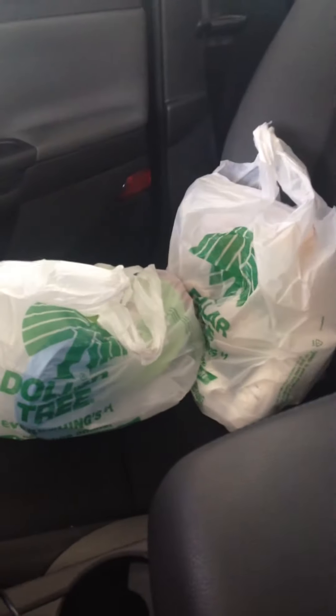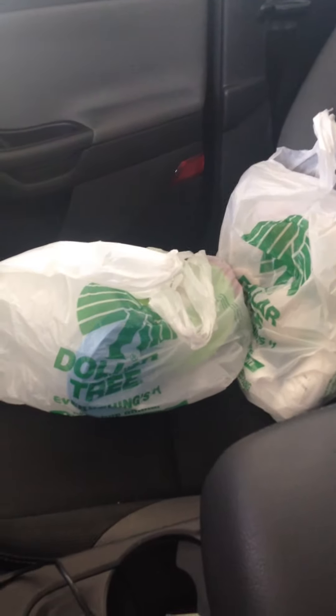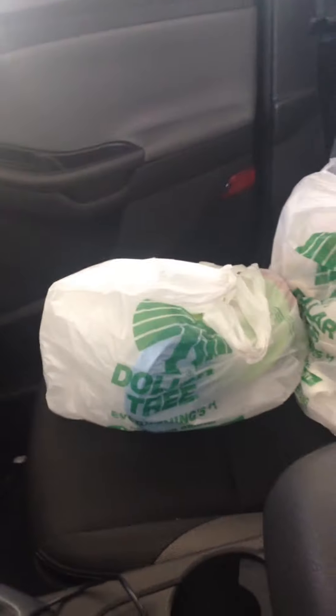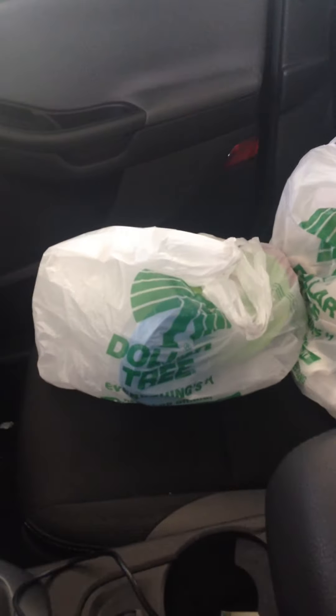Hello, hello, hello, lovebugs. You see the bags, so you already know what this is. This is a Dollar Tree haul and yes, I'm in my car once again. It is just easier for me to just do it and get it uploaded, because I swear when I take bags in the house I just put them up and don't think about it. So I'm going to get right into the reason I went to Dollar Tree today.